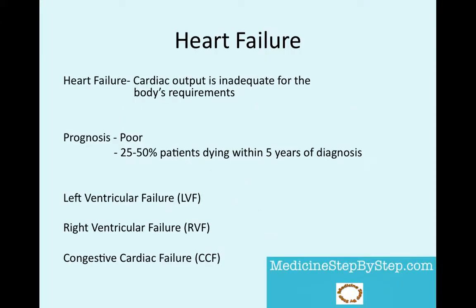Heart failure is when the cardiac output is inadequate for the body's requirements. It can be classified in a variety of ways. I like to think of it as either left ventricular failure, right ventricular failure, and when both occur together, congestive cardiac failure.